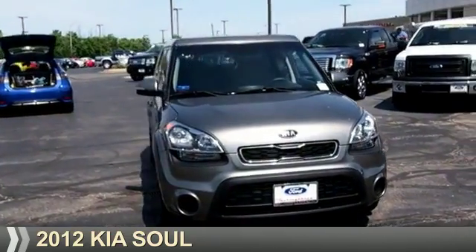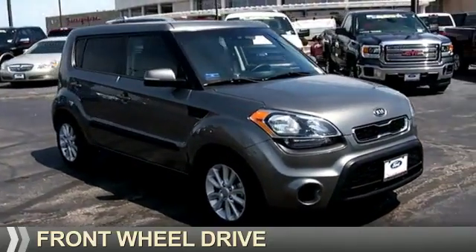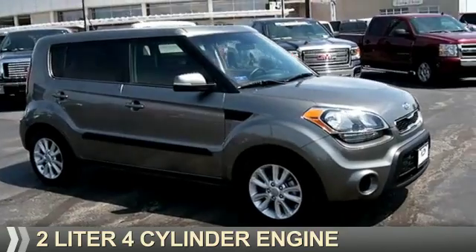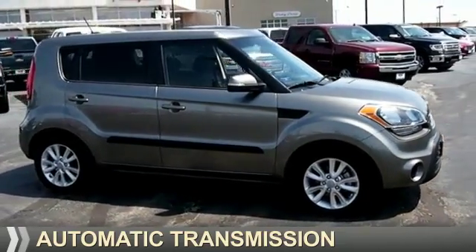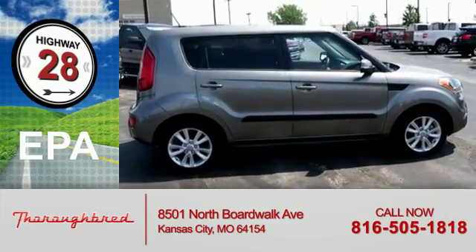Presenting the 2012 Kia Soul. It's powered by front wheel drive, a 2 liter, 4 cylinder engine and an automatic transmission. Great fuel efficiency saves you money by requiring fewer trips to the gas station.